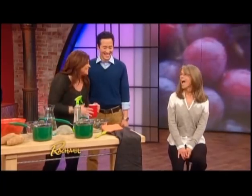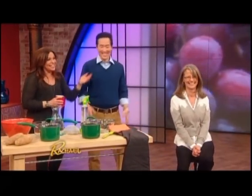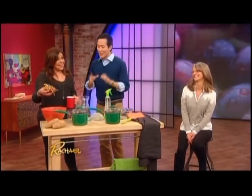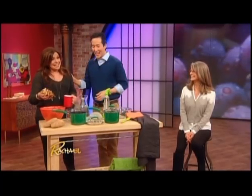Instead of spending all this money on hair dyes, chemicals, and going to the beautician — which is really rough on your hair — believe it or not you can actually use potato skins to darken your gray hairs. It does work. If this works it's gonna get freaky in my house — I'm gonna come home with a 20-pound sack of potatoes!